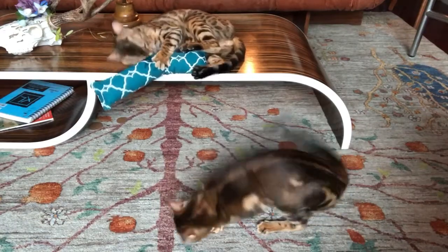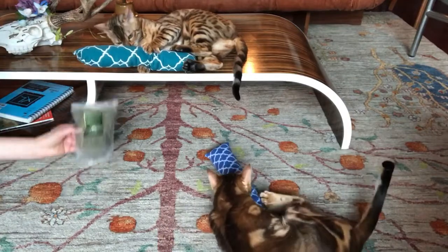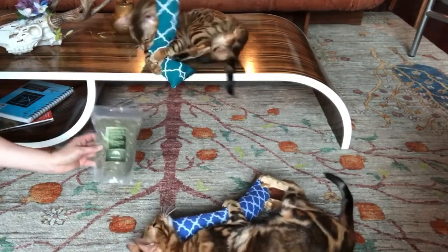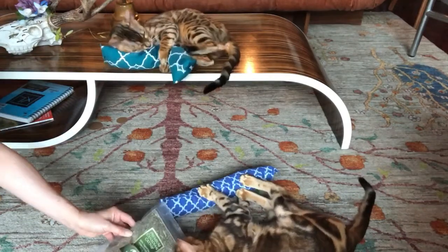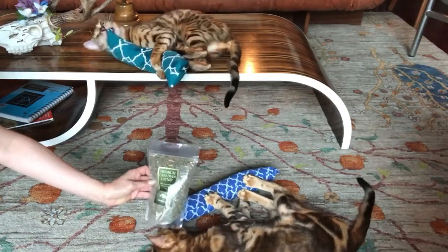And we also have our stash here. I think this is like a kilo of Columbia's finest — actually, I mean, Canadian's finest — the most intoxicating nom nom nom catnip in the world.